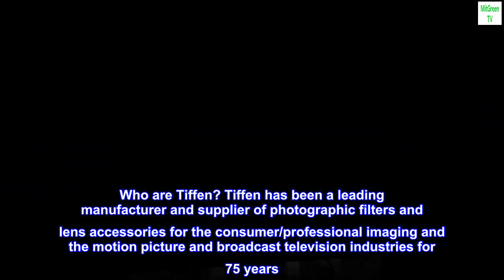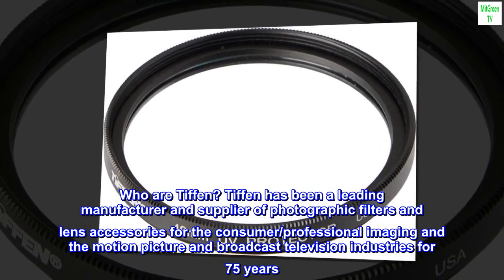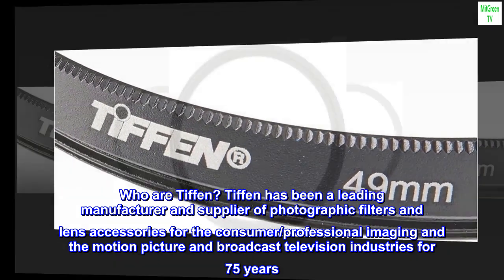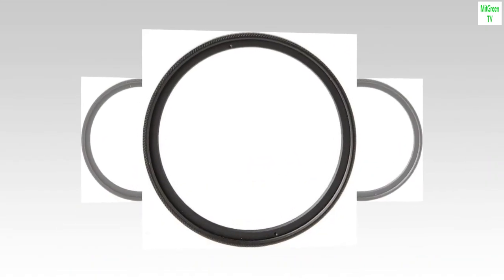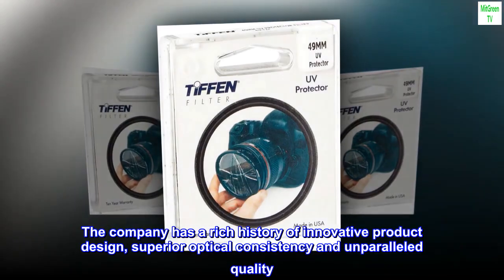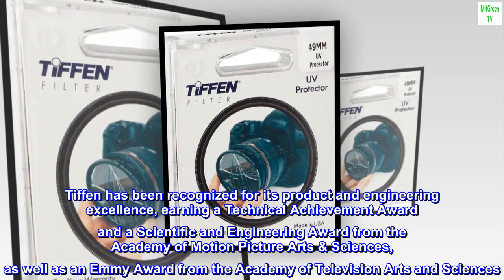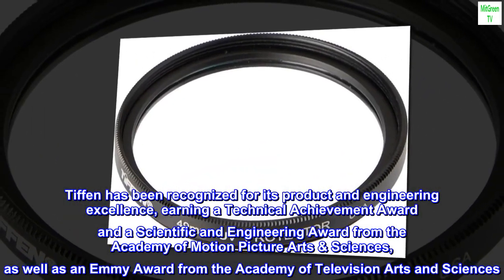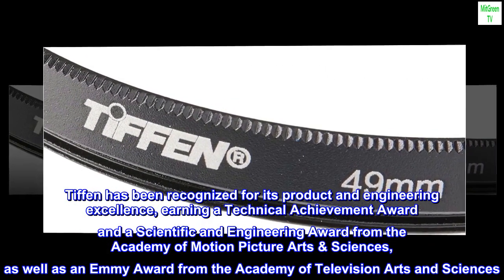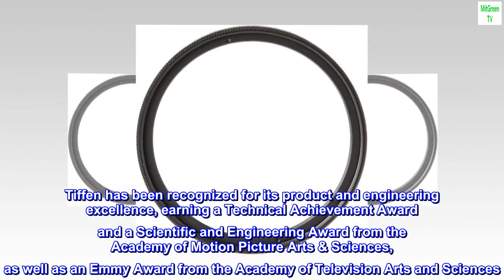Who are Tiffin? Tiffin has been a leading manufacturer and supplier of photographic filters and lens accessories for the consumer, professional imaging, and the motion picture and broadcast television industries for 75 years. The company has a rich history of innovative product design, superior optical consistency, and unparalleled quality. Tiffin has been recognized for its product and engineering excellence, earning a Technical Achievement Award and a Scientific and Engineering Award from the Academy of Motion Picture Arts and Sciences, as well as an Emmy Award from the Academy of Television Arts and Sciences.